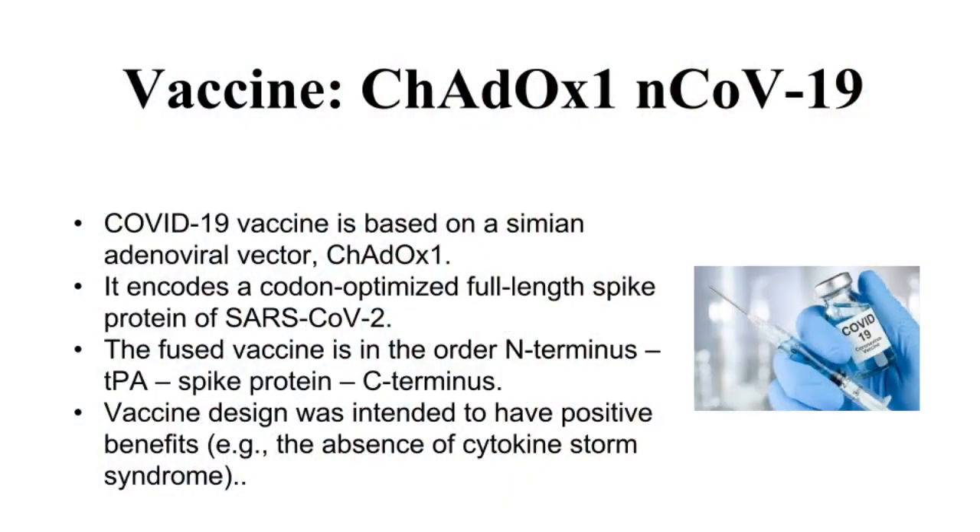The investigational coronavirus vaccine is based on a simian adenoviral vector, ADOX1. It was designed to encode a codon-optimized full-length spike protein of SARS-CoV-2. The fused adenoviral vectored vaccine is in the order N-terminus, a human tissue plasminogen activator, spike protein to the C-terminus. The vector design was intended to be absent from hypersensitivity-type reactions after immunization.